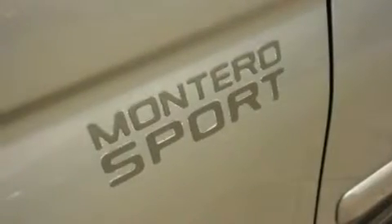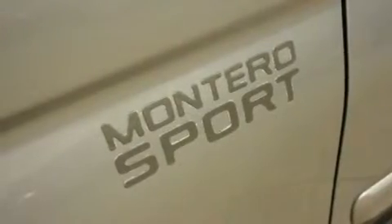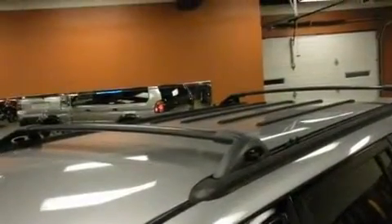Its top features and packages include the preferred equipment package, fold-down rear seats, cruise control, a double wishbone independent front suspension, skid plates, a passenger side vanity mirror, 12-volt power outlets, a passenger side airbag, a rear window defroster, and an anti-theft protection system.